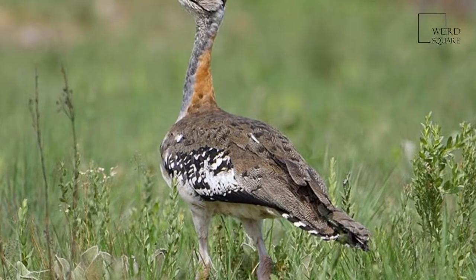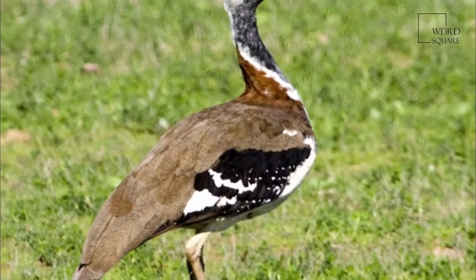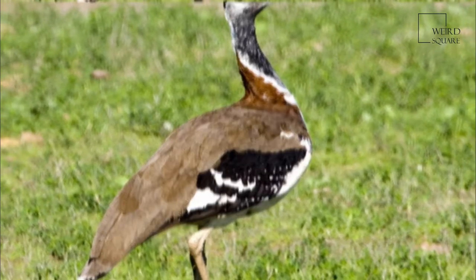Denham's Bustard, Stanley Bustard or Stanley's Bustard, Neotis denhami, is a large bird in the Bustard family.